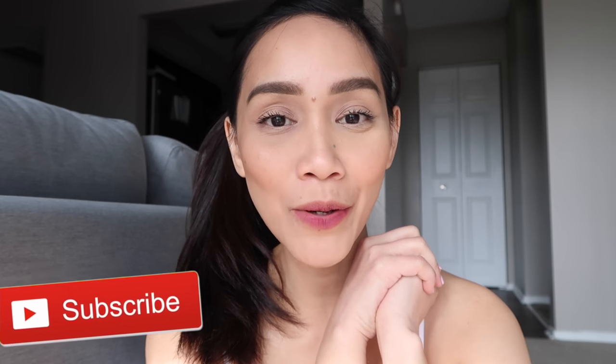So I think that's it for this video. Thank you so much for watching. I hope nakatulong tong teknik na to sa inyo. Please don't forget to like and subscribe if you haven't already. And may your brow game be as strong as your coffee today. Love you guys! Bye!